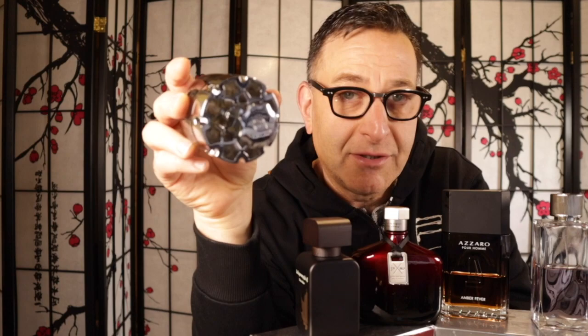The next fragrance is Afnan Rare Carbon, which came out in 2018. Afnan reached out to me when I only had a few thousand subscribers, and for that reason alone I love their company — they're a family-oriented company based in Dubai and the United States. Very long lasting, and for the price in the United States it is amazing. They have authorized my website to sell it at one of the best prices in the nation. Rare Carbon smells like Ombre Leather.